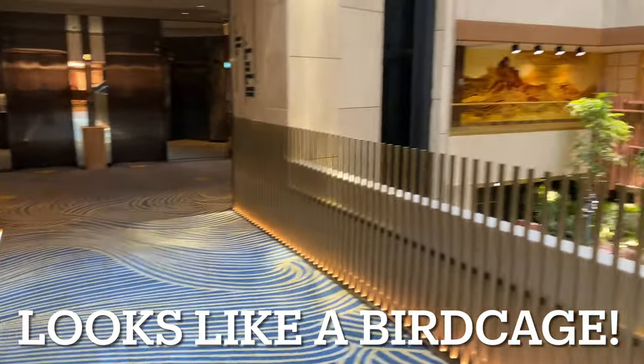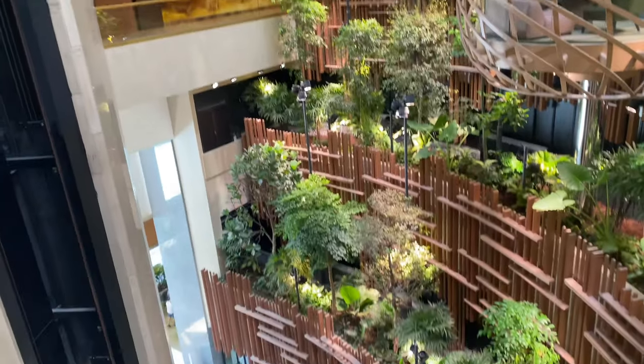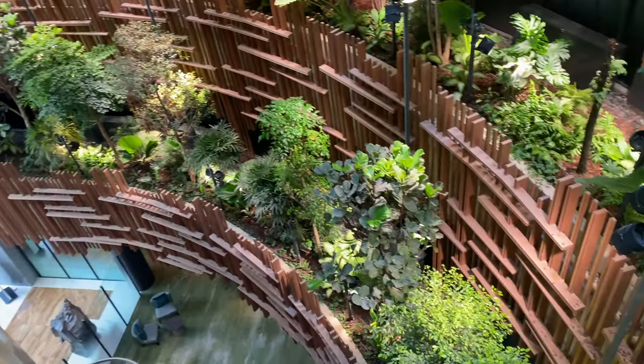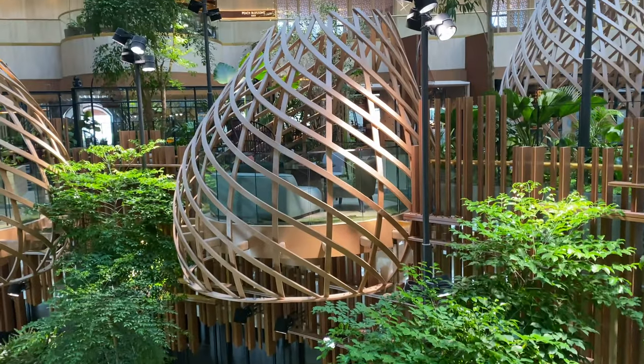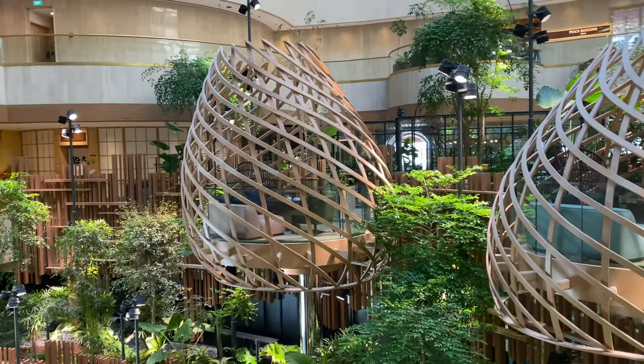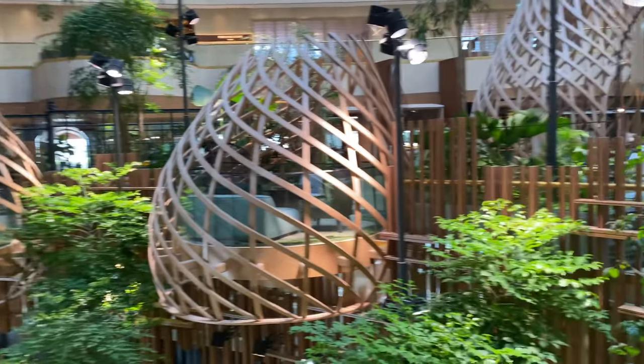The insides have been transformed. Look at the aviary theme — the greenery — and you will notice bird cages around. And not just that, you even hear the chirping of real birds.